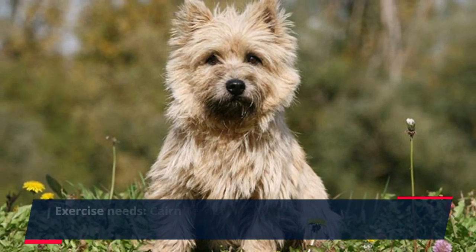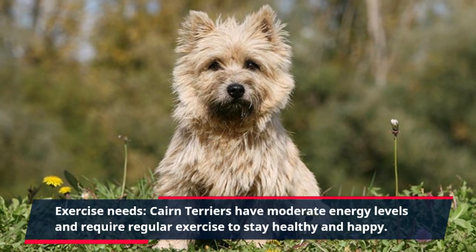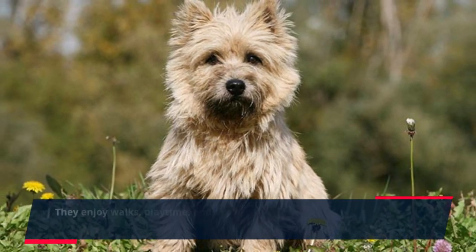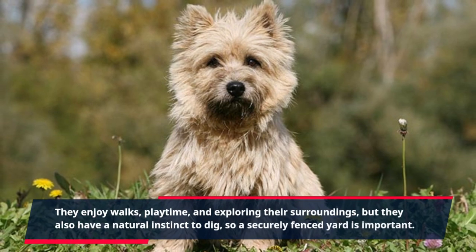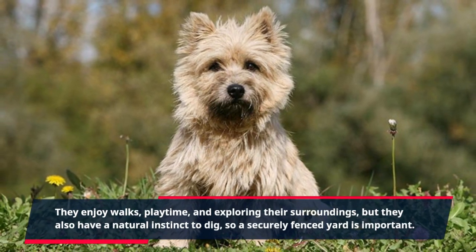Exercise Needs. Cairn Terriers have moderate energy levels and require regular exercise to stay healthy and happy. They enjoy walks, playtime, and exploring their surroundings, but they also have a natural instinct to dig, so a securely fenced yard is important.